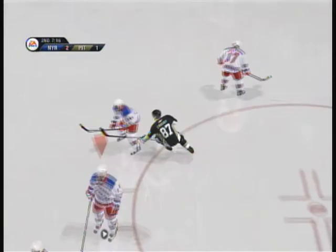Nice shot and scores! That cuts that lead to one — plenty of time left.